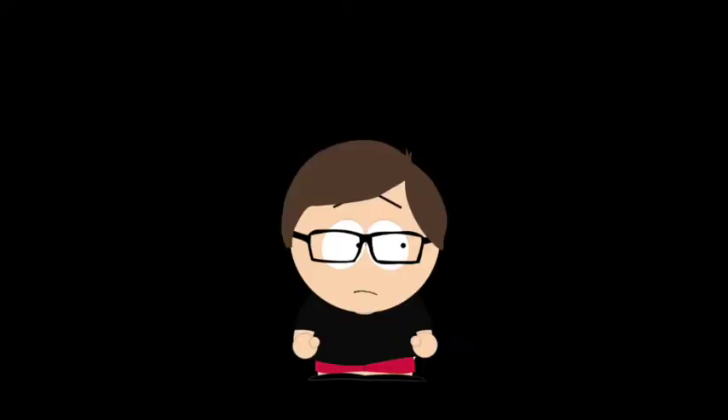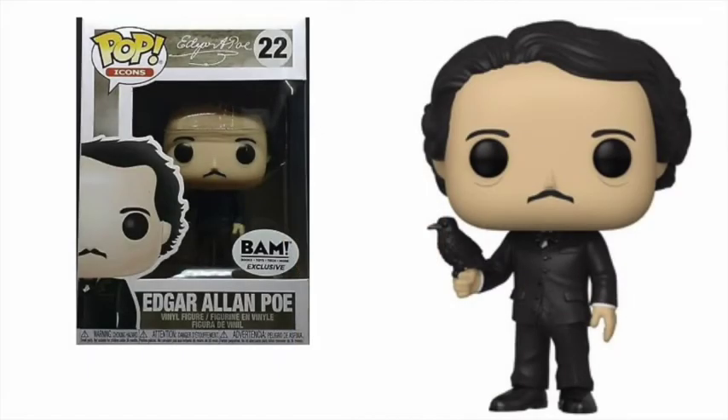I am a sucker for pops based on real people, and this year had some good ones, including Edgar Allan Poe. Of the two versions that exist, I liked the Books-A-Million exclusive — he's holding a raven in his hand, easily a reference to his most famous work. With pops based on icons, it doesn't take much effort to make it recognizable, but Funko really did a good job with this one — the hair, the simple iconic facial features. I love pops based on real icons.